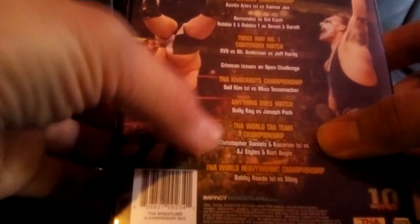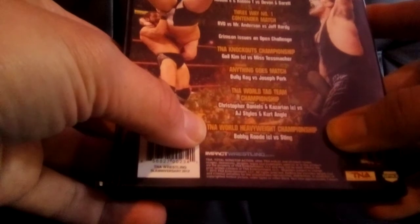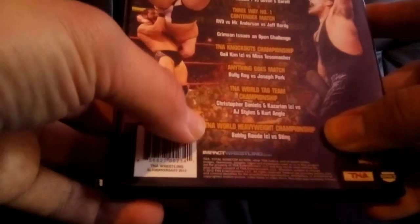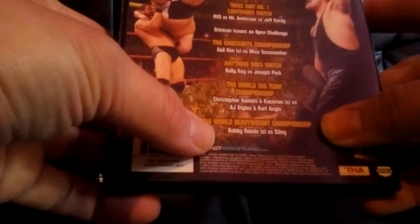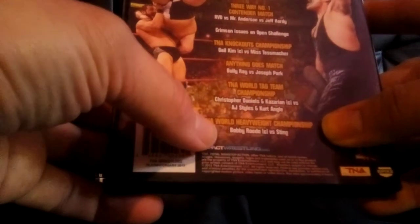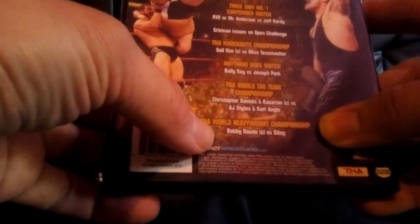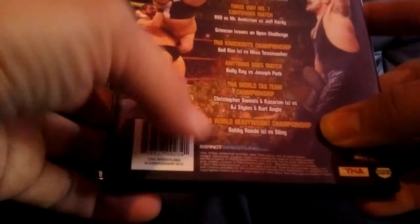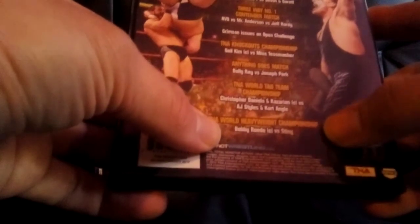Then we had Bobby Roode defending his TNA World Heavyweight Championship against Sting. At this point Bobby Roode had gone quite a few months as champion and had become the longest reigning TNA World Heavyweight Champion in the company's history. This was a cool match — I did like that one as well.